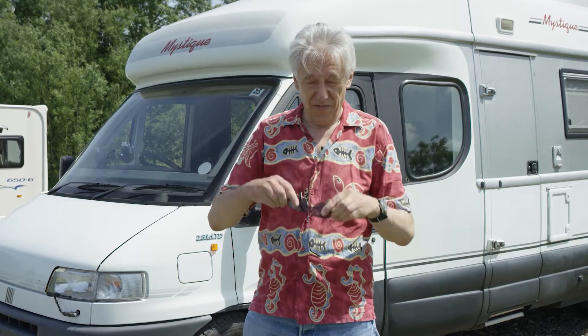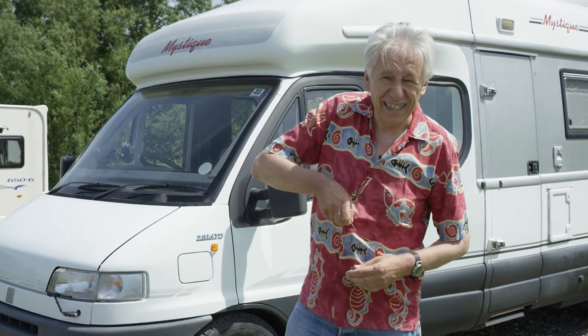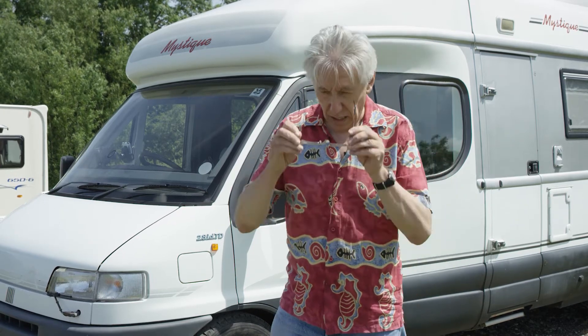Now, before I go any further, my granny always told me that I should never talk to people while wearing sunglasses. So, that's better.